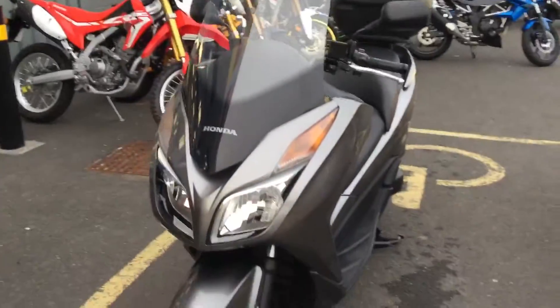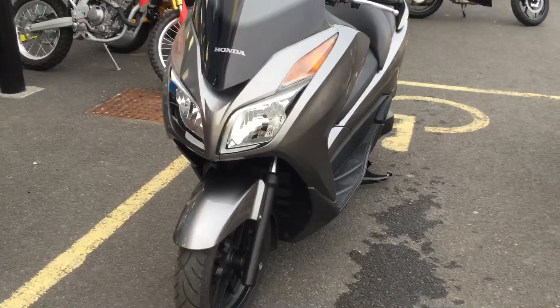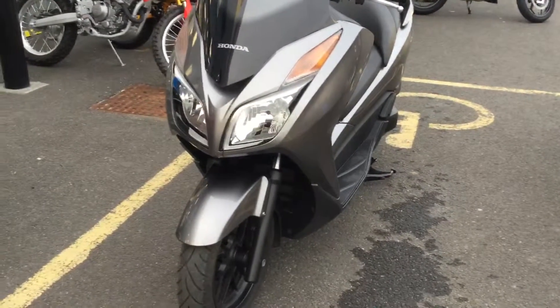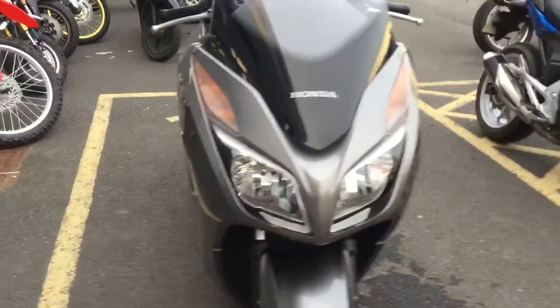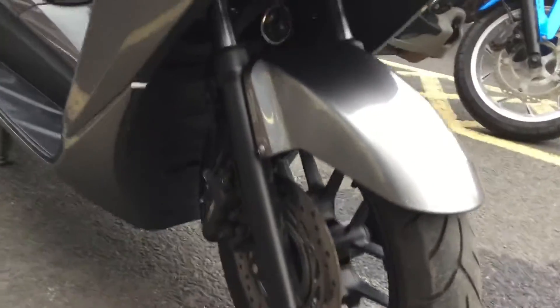Looking at the front of the bike now — it's got an improved screen, a higher screen that's going to deflect the wind a bit more and keep the rider a little more protected from the elements, a little bit warmer. You can see the headlights there. Looking at the front wheel, the tyres are in great condition, and obviously the brakes are as well.